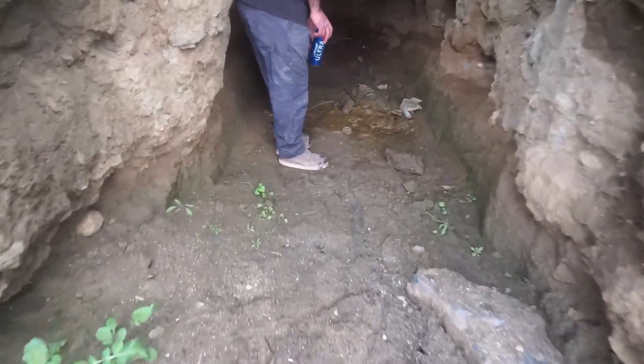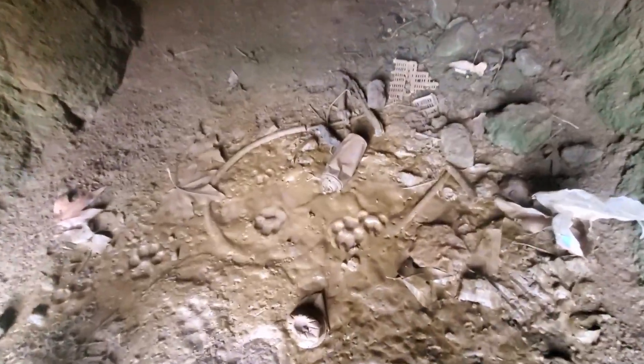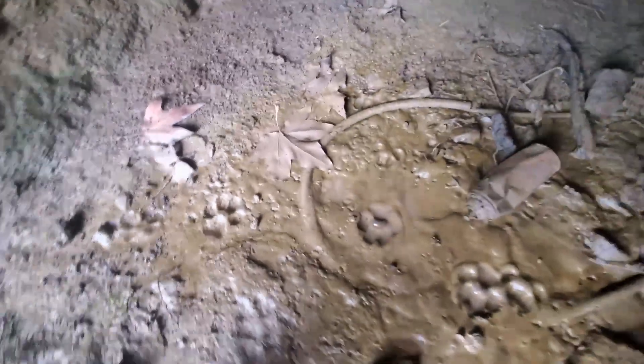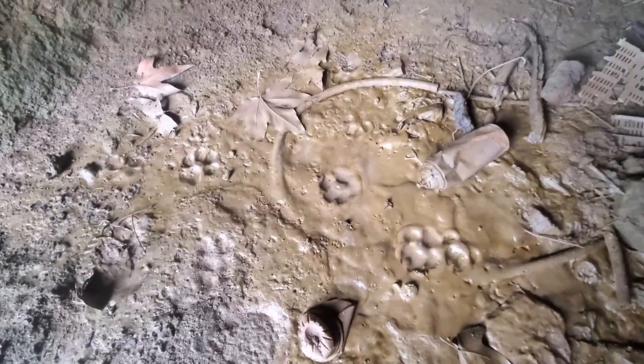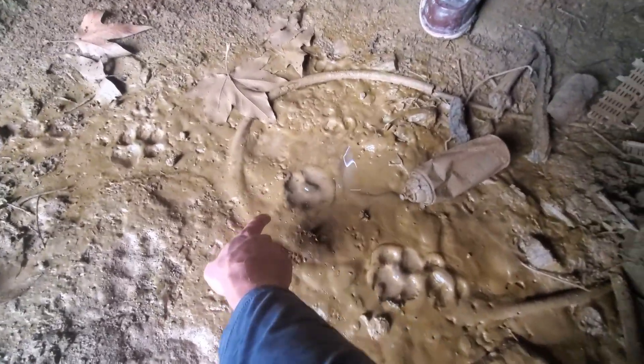Where are some paws at? We found some paw prints. What are these — cat paws or dog paws? You know how to tell the difference? Cat paws won't have a nail and dog paws will. This is a dog paw — you can see the nail right here. This is the kill den.